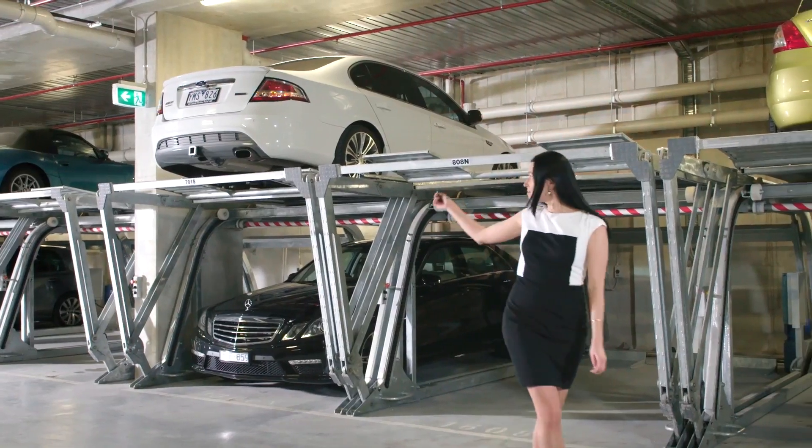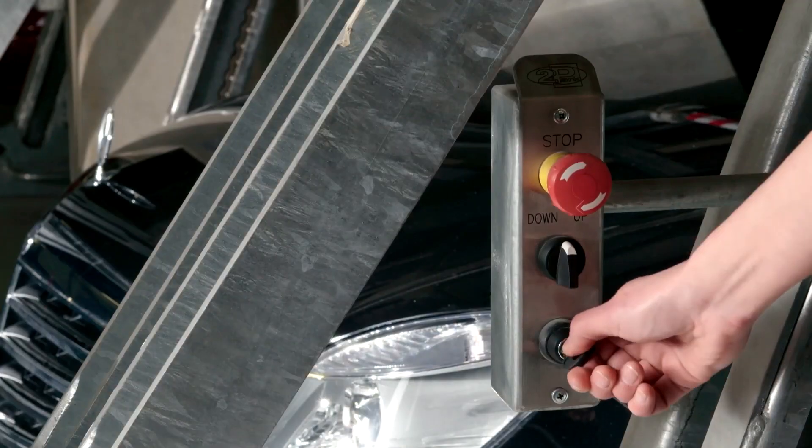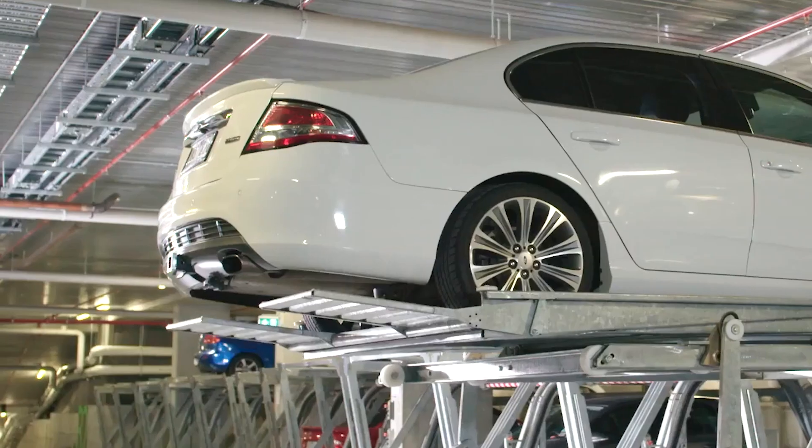So next time you're stressed about finding a parking spot, remember that the Evolution Parking System has room for two!